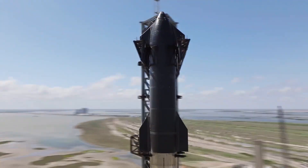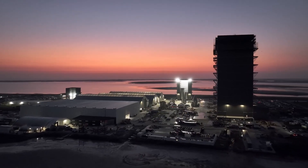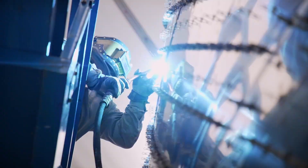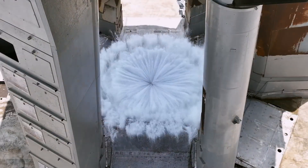But true to their style, SpaceX is already moving on to something even bigger. They've just revealed an even more challenging plan for the next Starship flight, and we're going to break down all the details in today's video.